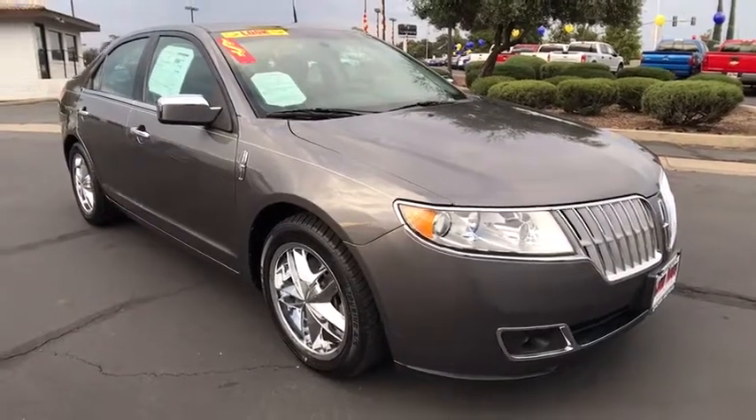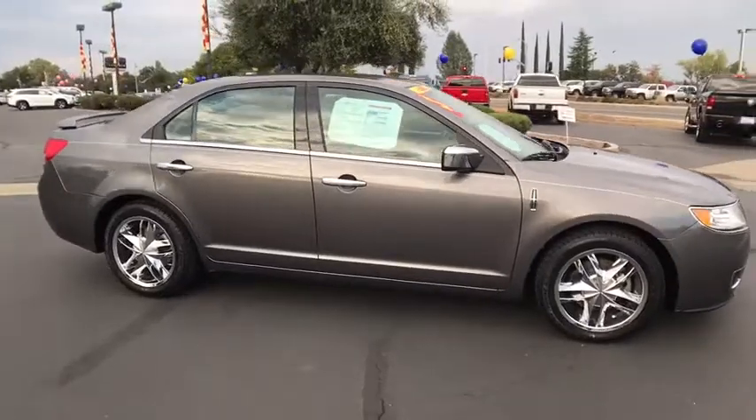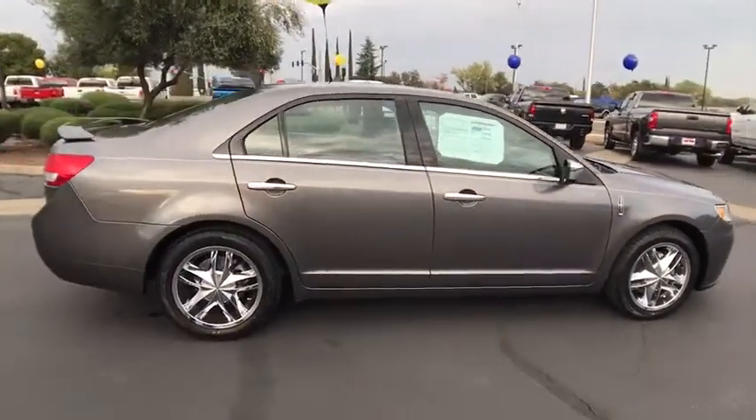The 2010 Lincoln MKZ. With sharp angles, sleek lines, and a sculpted body, the Lincoln MKZ has an impressive stance and a dynamic design.